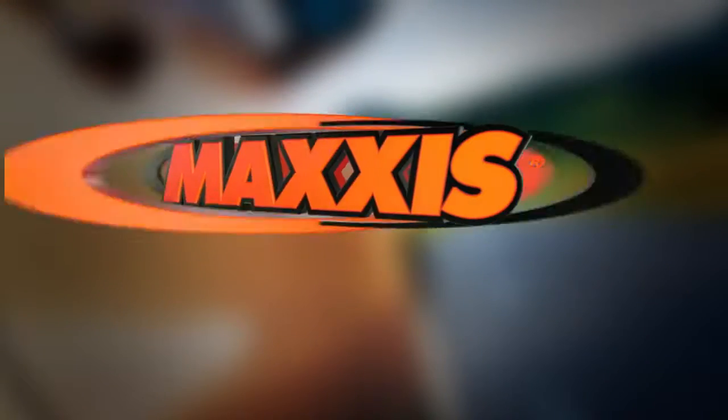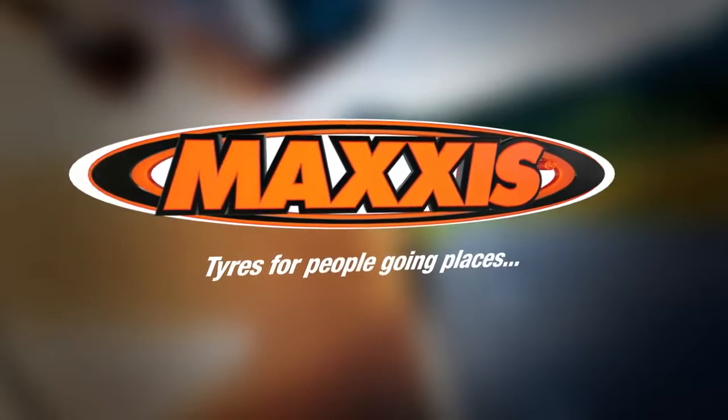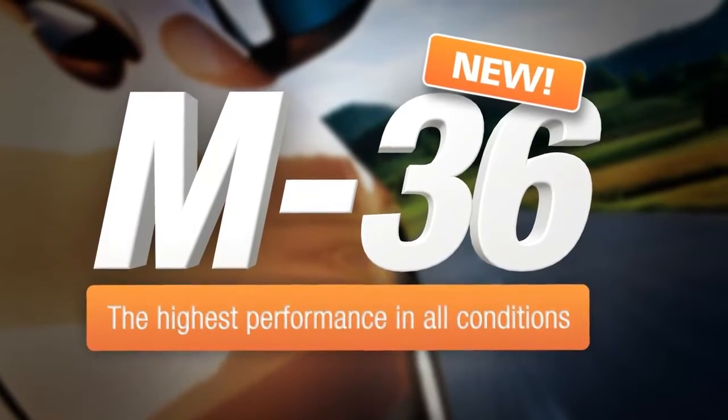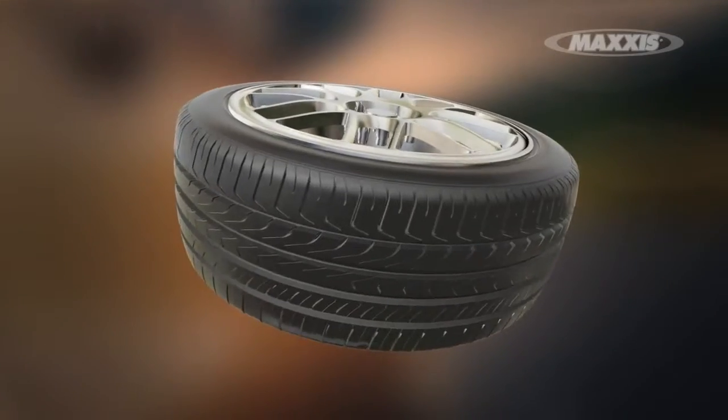For drivers who crave extraordinary handling, the new Maxxis M36 is the tyre you're looking for. Specially developed for ultra-performance vehicles and SUVs, this tyre delivers excellence in every sense, with economy in mind.